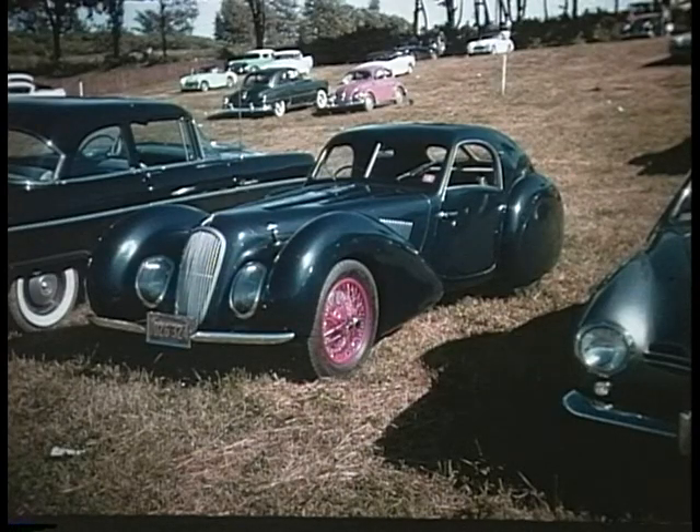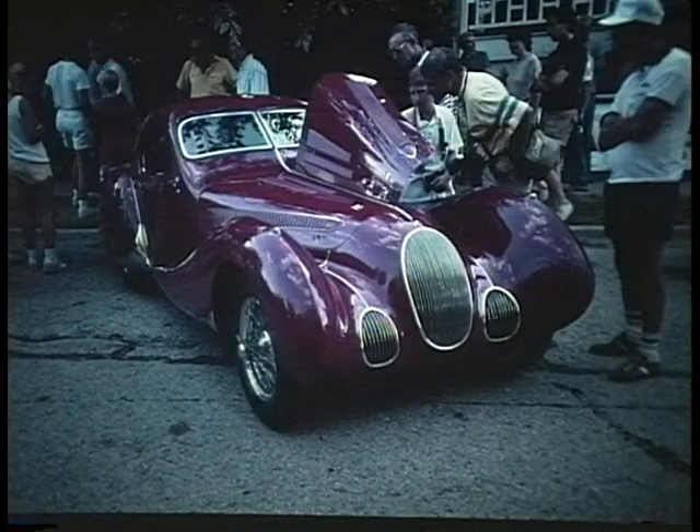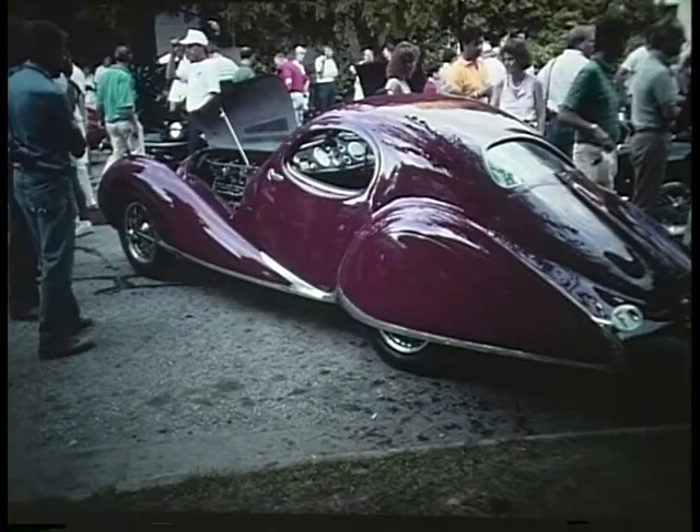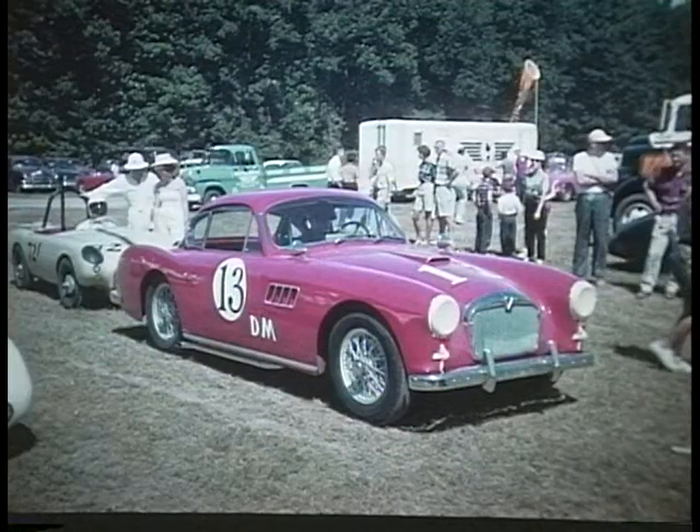T is for Talbot Lago — this is an exotic French car with a body built by different coachbuilders. This particular one was built by Pourtout in 1937. And this is a '39 by Figoni and Falaschi — the ultimate in swoop. They had the steering wheel on the right side, even though in France they drive on the right side of the road. This is a mid-50s Talbot Lago Grand Sport.